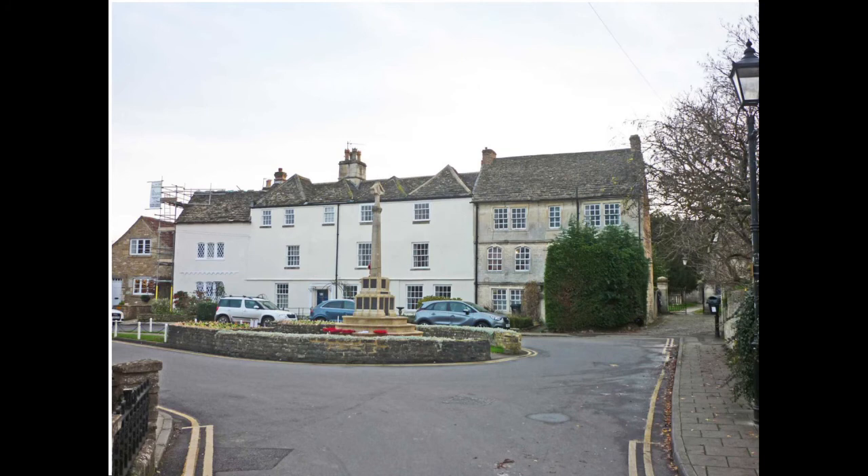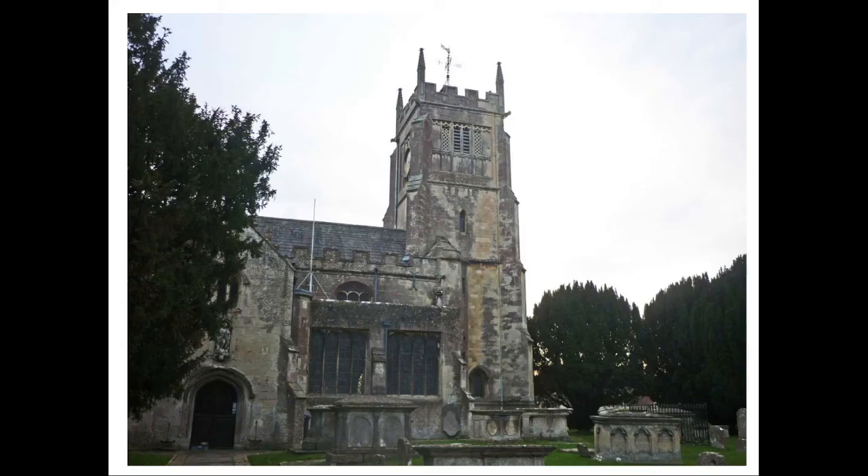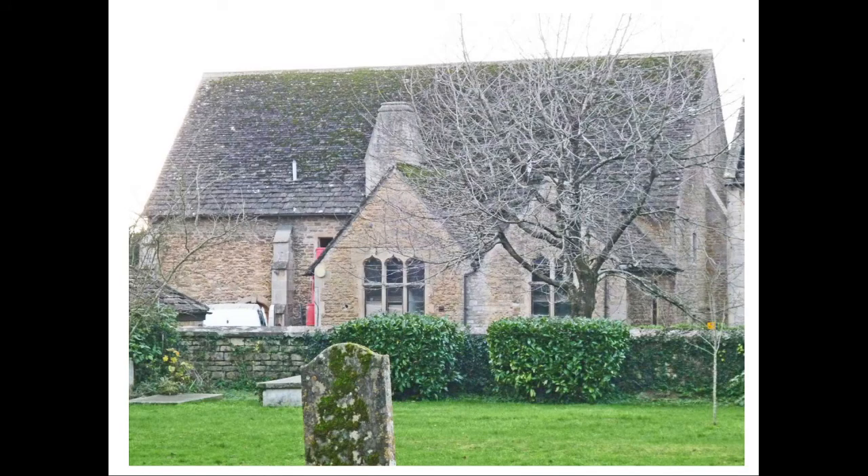Church Walk opens out into Cannon Square. Pevsner singles out number 11, an elegant three-storey Georgian house with segment-headed windows at first-floor level, but the whole group within which it stands is good. It stands guard at the entrance to the Church of St Michael, a large perpendicular structure. The church is first mentioned in the Domesday Book, but there is no evidence of a Saxon church. The present structure was restored by T.H. Wyatt in 1845, when the tower was moved from the central crossing to its present location. A path leads round the side of the church where we find St Michael's Court, originally a 15th century tithe barn, remodelled into a school by G.E. Street in 1878, and now residential.